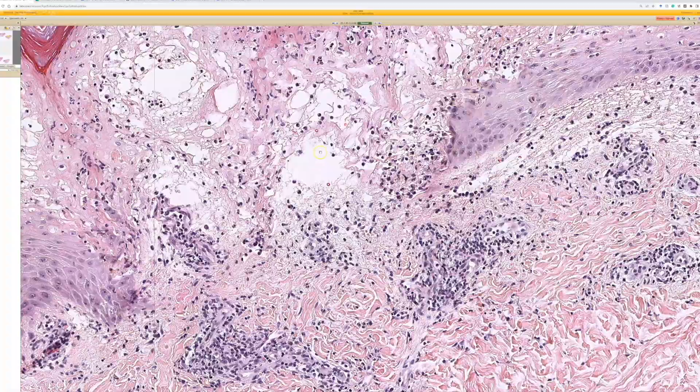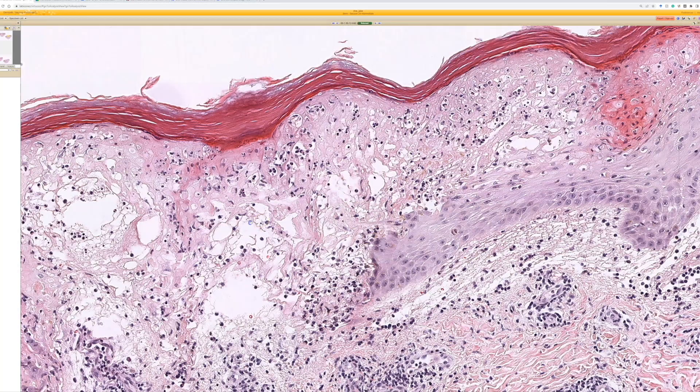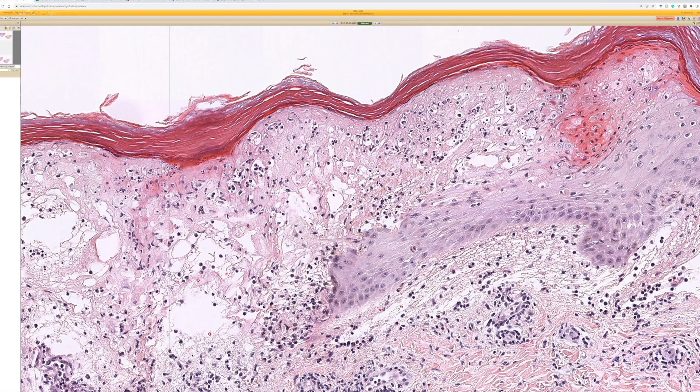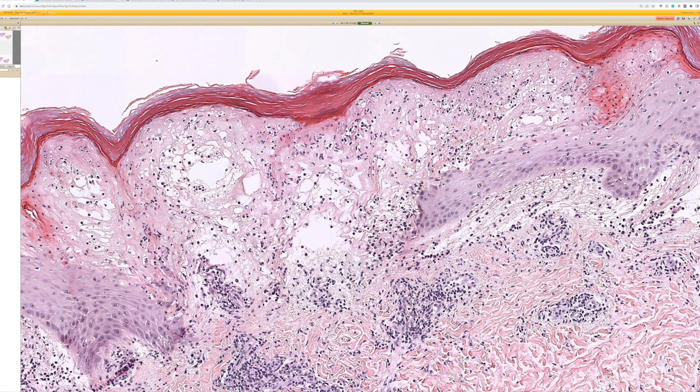You could also consider papular purpuric gloves and socks syndrome, which would typically be Parvovirus B19, but there are a couple other viruses that can cause that as well. And then I think other big differentials: hand, foot, and mouth on this one.